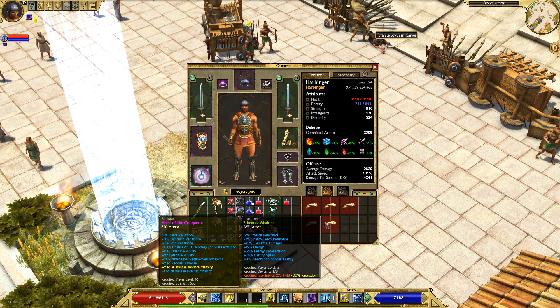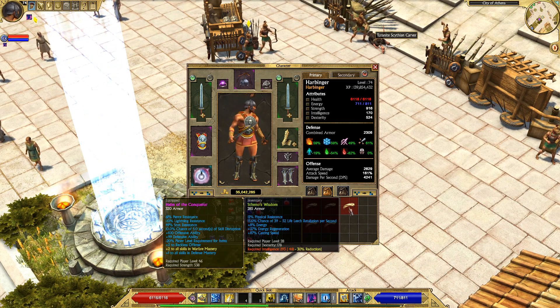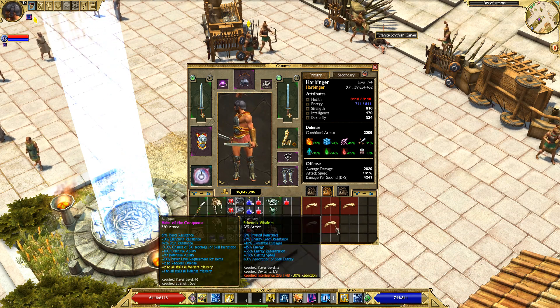These items come with physical resistance, plus percentage to energy, energy regeneration, and casting speed. These are very, very powerful caster monster infrequents that you can get.